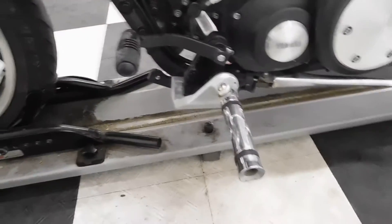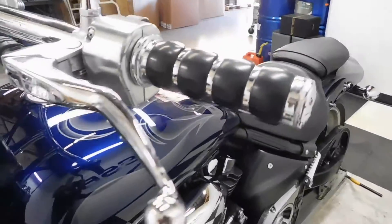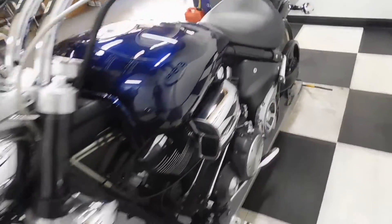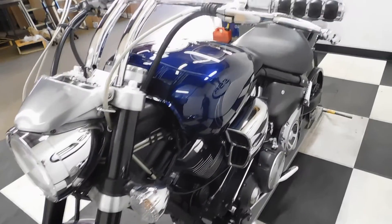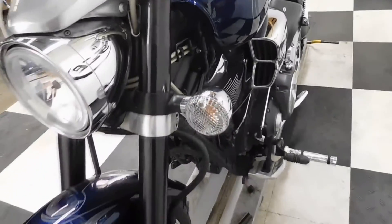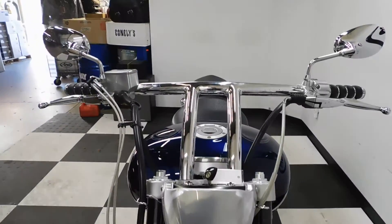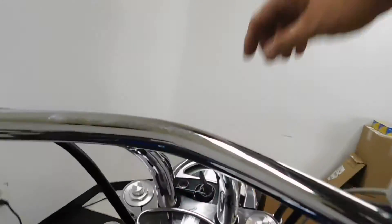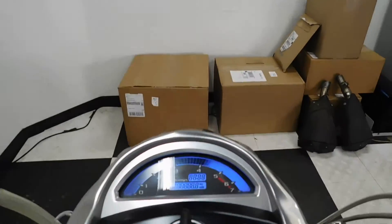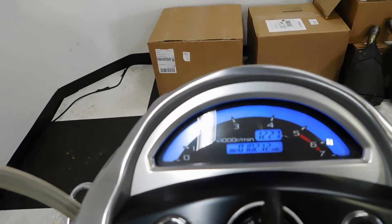Again, adjustable forward controls and aftermarket grips. Just really, really a clean bike — I haven't found any damage on this. The odometer shows 10,212 miles on it.